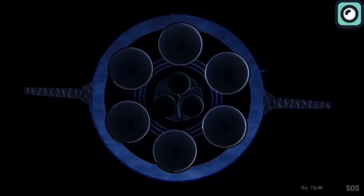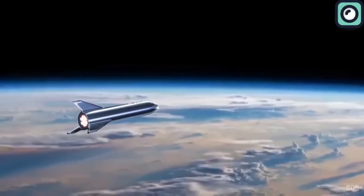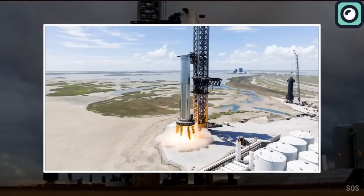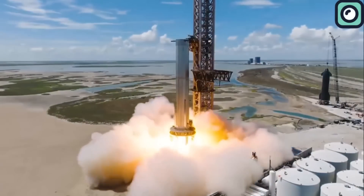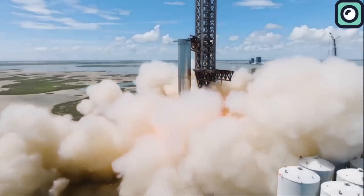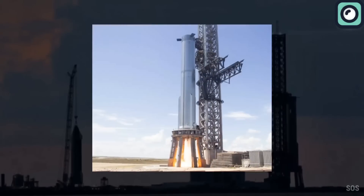The Starship itself is powered by six Raptor engines, providing a significant amount of thrust necessary to escape Earth's gravity. The Super Heavy booster, essential for lifting Starship into orbit, is equipped with around 33 Raptor engines, making it one of the most powerful launch vehicles ever planned. The timeline from the drawing board to a functional Starship prototype spans several years.